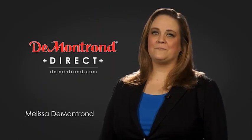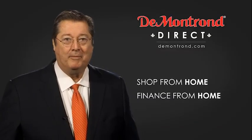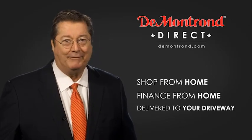Demantron wants to serve our community while protecting our valued customers and employees. So we're announcing Demantron Direct for sales and service through Demantron.com. Shop from home, finance from home, and have your vehicle picked up and delivered directly to your driveway.